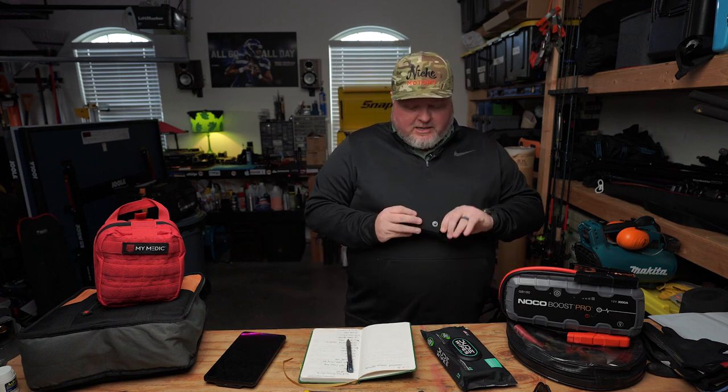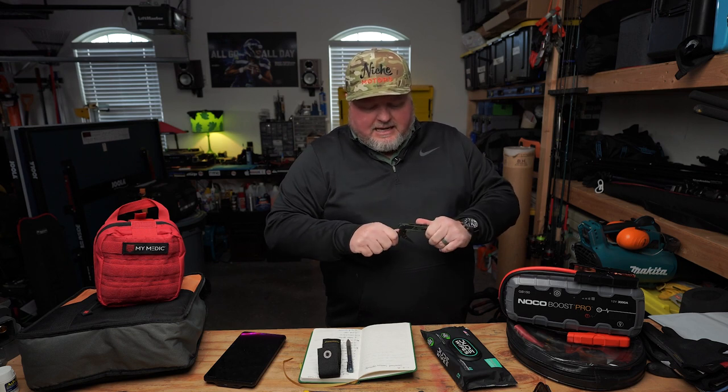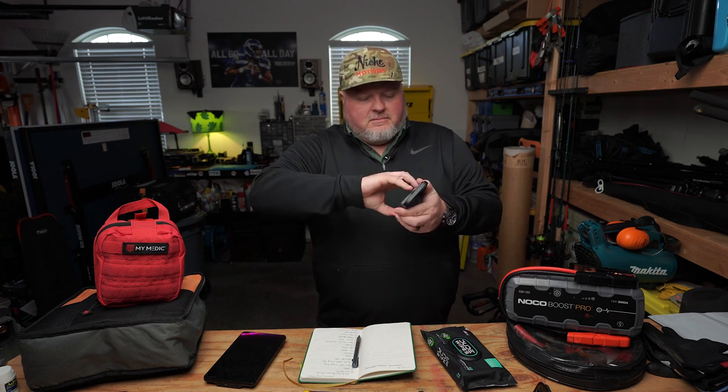I also have a Leatherman multi-tool in my truck. It flips out with a pair of pliers, a knife, screwdriver bits, a fire starter, and you can use the end as a hammer — great for tent stakes, you just never know. A multi-tool is a nice bonus. Number sixteen: some kind of battery bank for your phone. This one's wireless — you just pop it on the back of your phone and it charges. It gets about one full charge out of it, but if you're in a pickle it's great. You can also connect via cable.